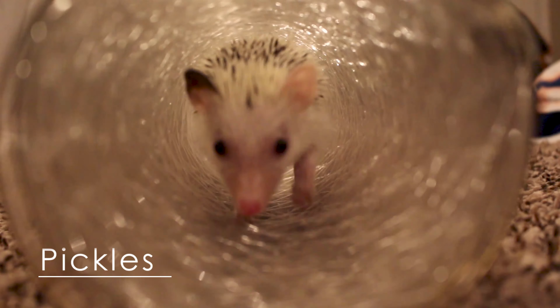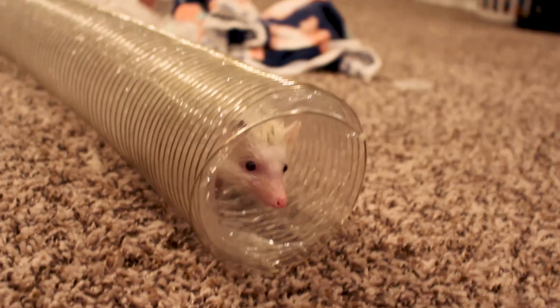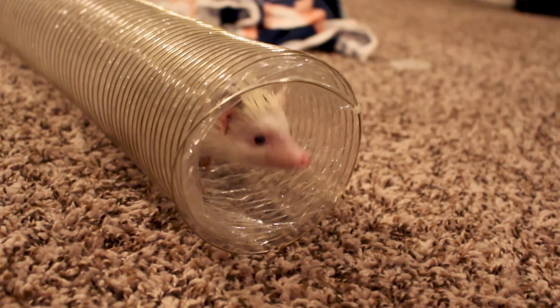Hi guys, my name is Rachel and this little guy is named Pickles. He's here to help me give out the proper checklist before homing one of his brothers or sisters.